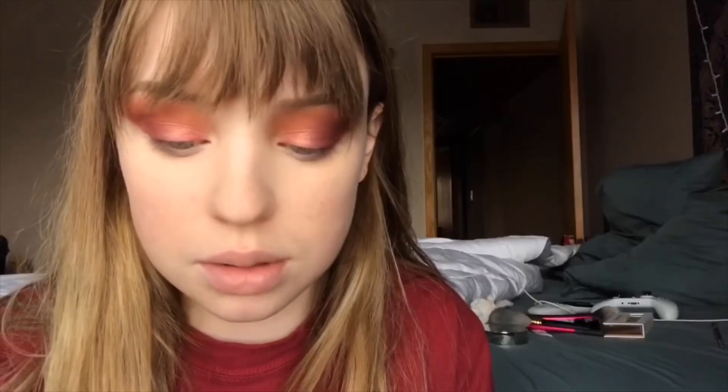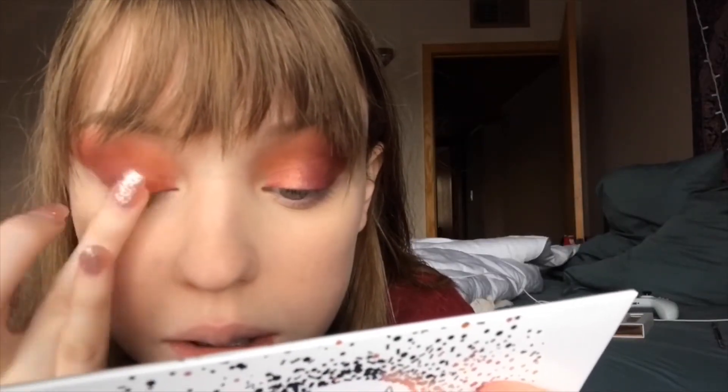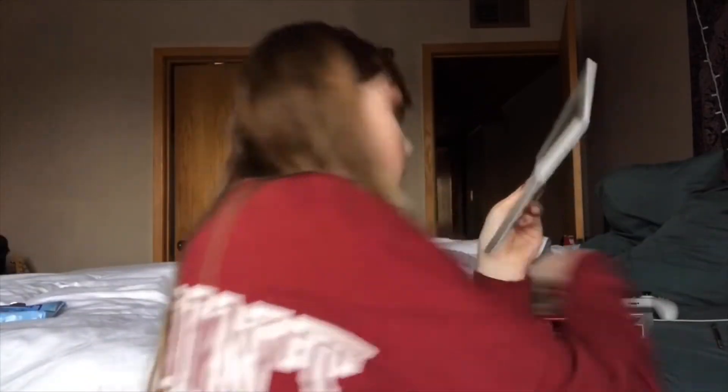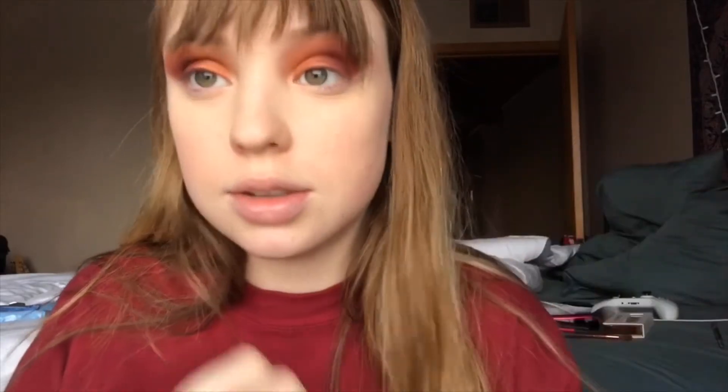I'm not really happy with how that looks — it looks too pink. We're gonna try to go over it with Boom. Oh, that's better. We need some liner. This is the NYX Epic Ink Liner right here.